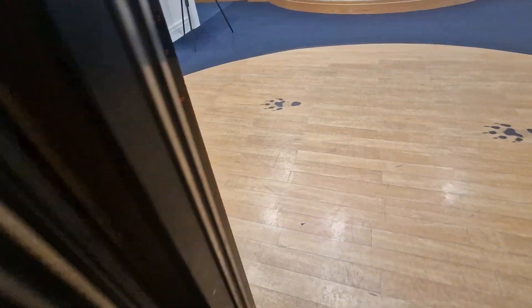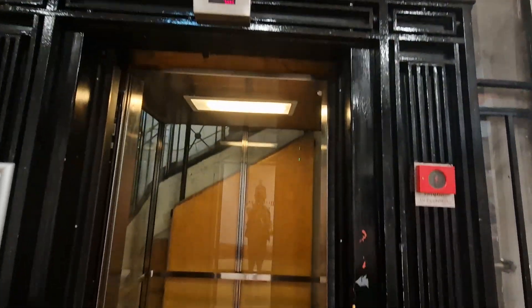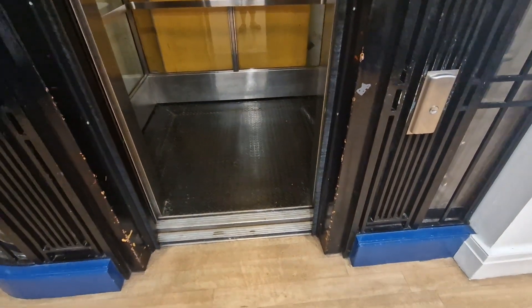Here we are, I'm back at G. Door is closing. And there it goes.